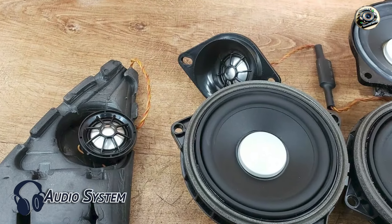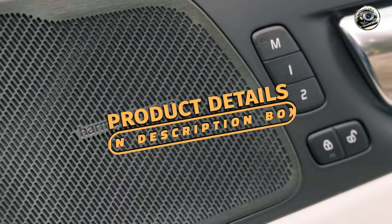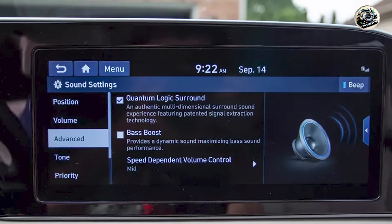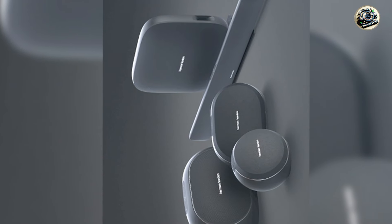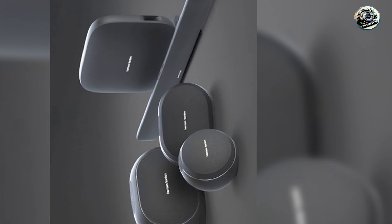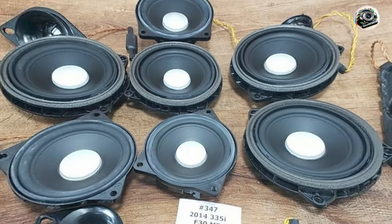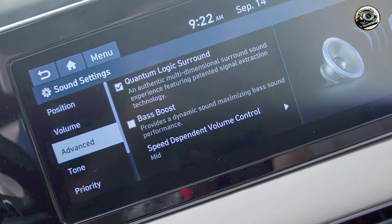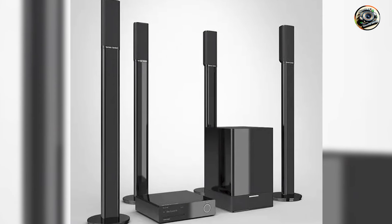And finally, at number 5, we have the Harman Kardon Audio System — a premium car audio solution that combines cutting-edge technology with stylish design. Known for their exceptional sound quality and innovative features, Harman Kardon offers an audio system that transforms any car into a high-fidelity listening environment. One of the most notable features is its signature sound quality, achieved through advanced digital signal processing technology. The system includes high-performance speakers, a powerful amplifier, and an intuitive interface, ensuring you get the most out of your music. With a variety of input options including Bluetooth and USB connectivity, you can easily access your favorite media, and the customizable equalizer lets you tailor the audio to your personal preferences.